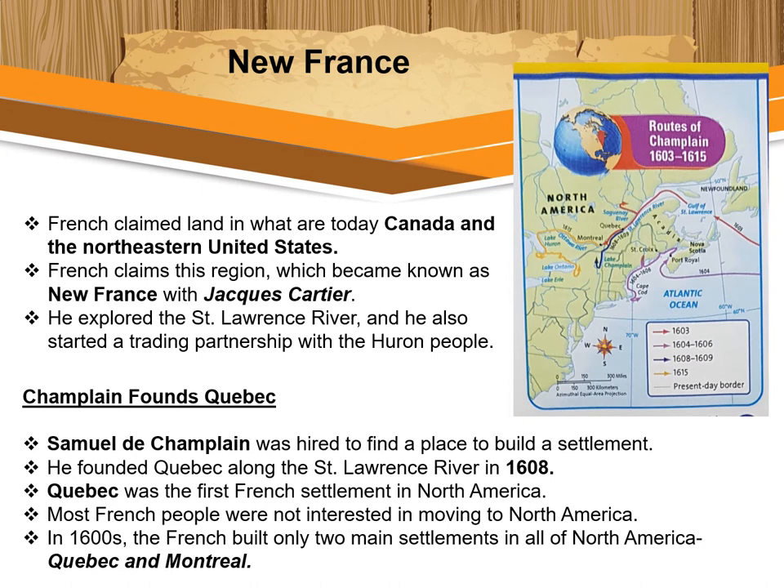In 1608, Champlain founded Quebec along the Saint Lawrence River. Quebec was the first French settlement in North America. Some French fur traders also lived with Native Americans, learning their languages and ways of life. Since these traders spent much of their time trapping and hunting, they did not build many long-lasting settlements. Most French people were not interested in moving to North America, so in the 1600s the French built only two main settlements: Quebec and Montreal. By 1625, the population of Quebec had grown to only about 60 people.